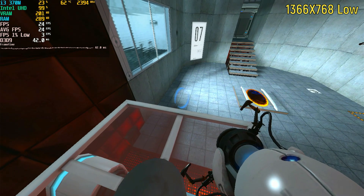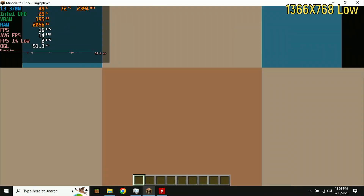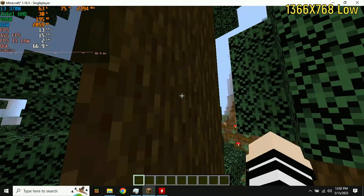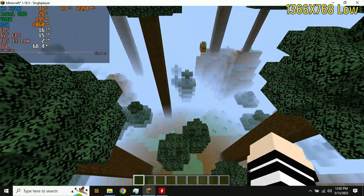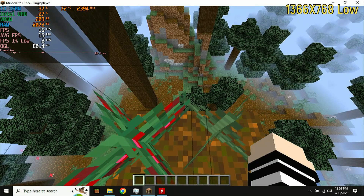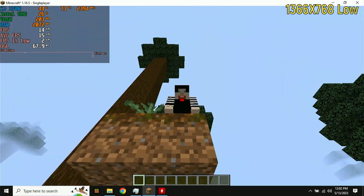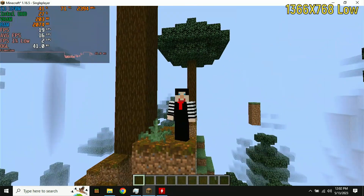Minecraft Java had a really bad time. Due to the lack of OpenGL on this laptop, the newest version of Minecraft Java I could play is 1.16.5, and I was using the Sodium mod with the Phosphor and Lithium mods on the absolute lowest settings at 1366x768. The game was only getting roughly 15 frames per second with huge stutters. That is very, very bad.